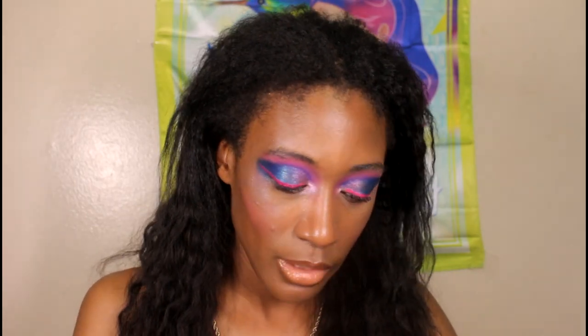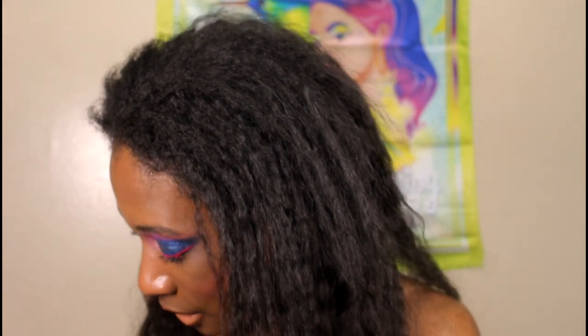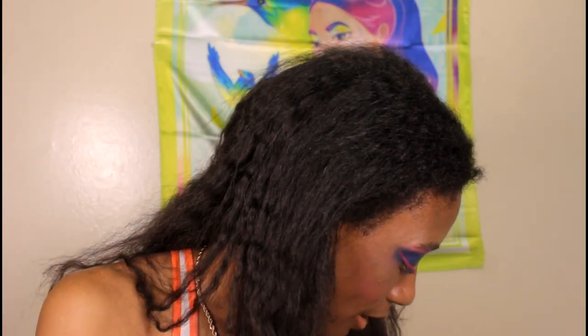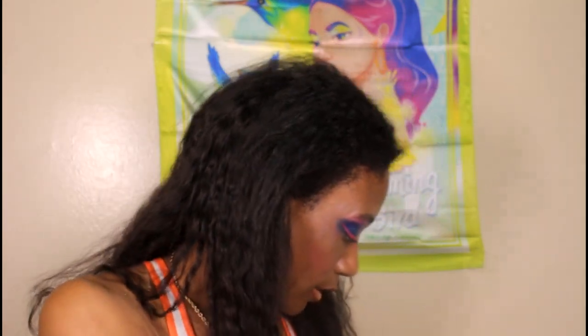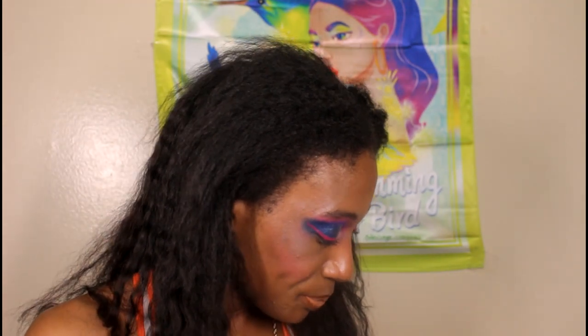I do like to try luxury complexion products — that's where luxury brands shine, because the eyeshadows we know are not it for fun colorful looks like mine. Speaking of eyes, I'm currently wearing the Rick and Morty x Glam Light palette — I did three looks with it because I liked the different color stories. This was the last eye look and then I decided to film this video.